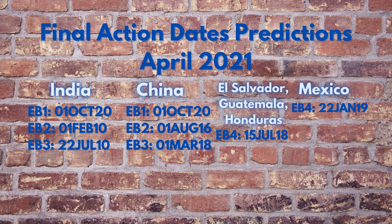With all of this being said, let's forecast the April 2021 Visa Bulletin for employment-based preferences. Disclaimer: these dates are completely made-up guesses based on my own personal hunches and historical data. Final action dates for India — EB1 October 1, 2020; EB2 February 1, 2010; EB3 July 22, 2010. Final action dates for China — EB1 October 1, 2020; EB2 October 1, 2016; EB3 March 1, 2018. For El Salvador, Guatemala, and Honduras EB4: July 15, 2018. For Mexico EB4: January 22, 2019.